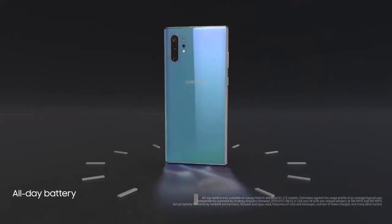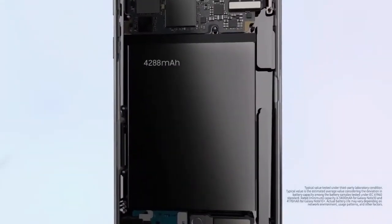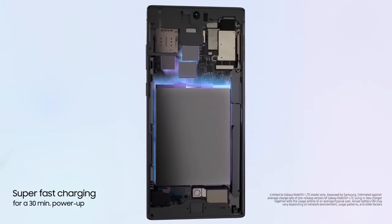Cutting-edge battery intelligence ensures our 4,300 mAh battery outlasts your day. And if you need a boost, super-fast charging gives you all-day power from a 30-minute charge.